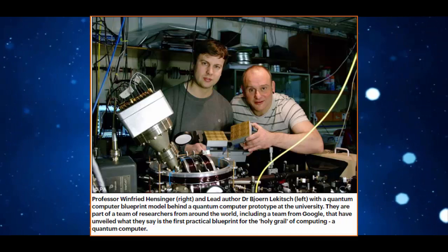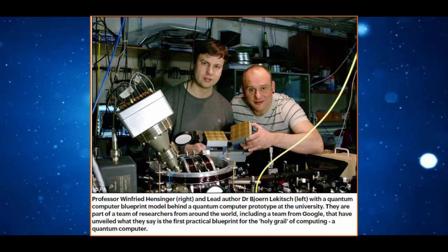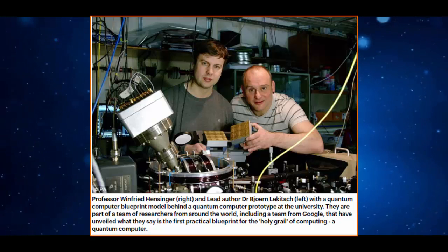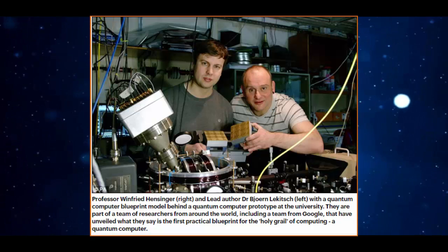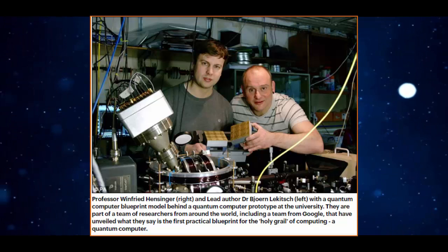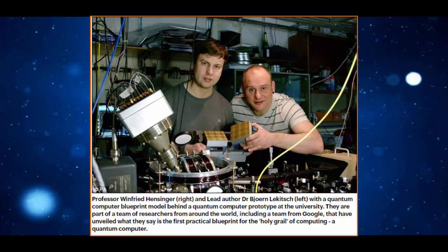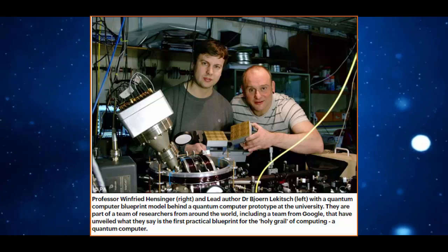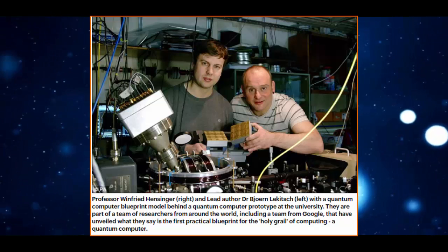Another improvement the team claims to have made is that, rather than using individual lasers to keep the ion qubits in place, they instead would run a field of microwave radiation across the entire computer system. To tune individual qubits in and out of interaction with the wider field, they need only apply a local voltage, as Elizabeth Gibney explains for Nature.